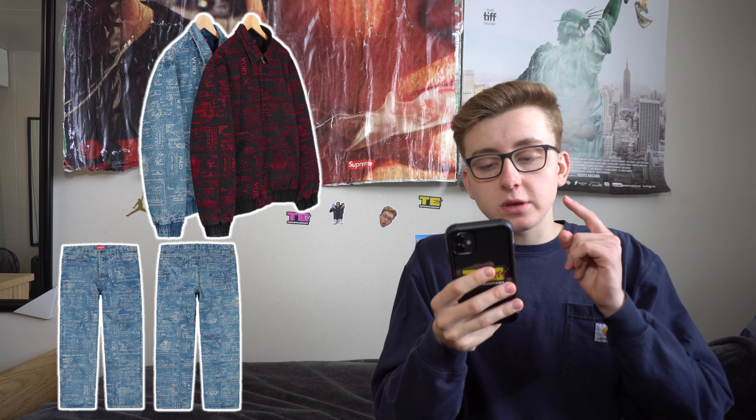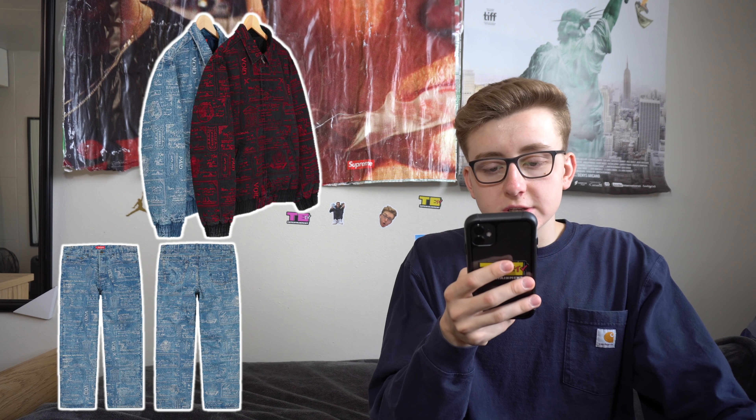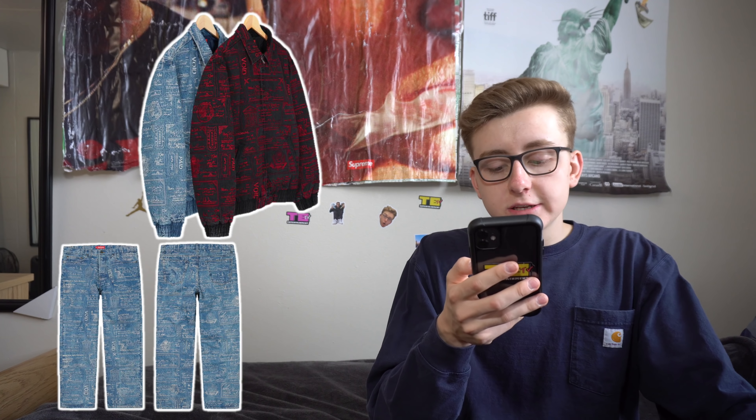Then we got the Checks Embroidered Jean and Denim Jacket, which reminds me of the Gonz Map pieces from last season. This time there are no maps — it just says 'Void' with big branding. It's 14-ounce denim with embroidered fills and quilted taffeta lining, full zip closure, and hand pockets. Two different colorways for both the jeans and jacket. Expected retail: jeans around $198, jacket possibly close to $298 because of the embroidery.